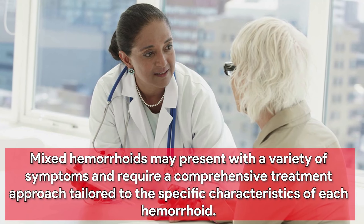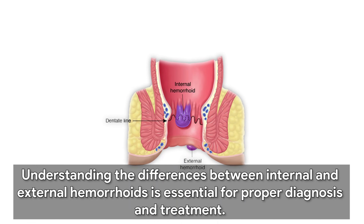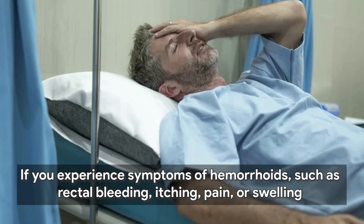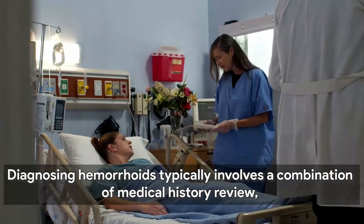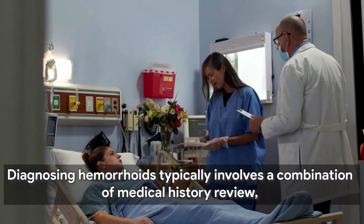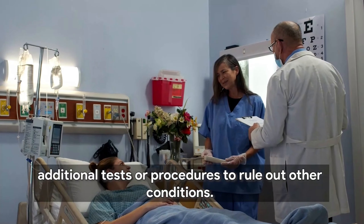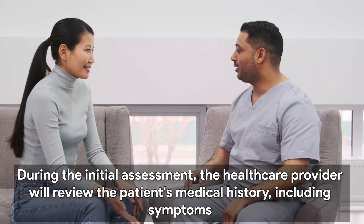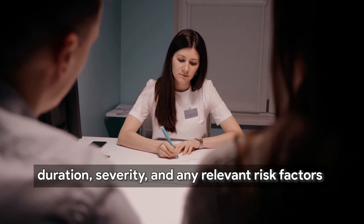In some cases, individuals may have a combination of both internal and external hemorrhoids, referred to as mixed hemorrhoids. Mixed hemorrhoids may present with a variety of symptoms and require a comprehensive treatment approach. Understanding the differences between internal and external hemorrhoids is essential for proper diagnosis and treatment. If you experience symptoms such as rectal bleeding, itching, pain, or swelling, it's important to consult a healthcare professional. Diagnosing hemorrhoids typically involves a combination of medical history review, physical examination, and in some cases additional tests or procedures to rule out other conditions.